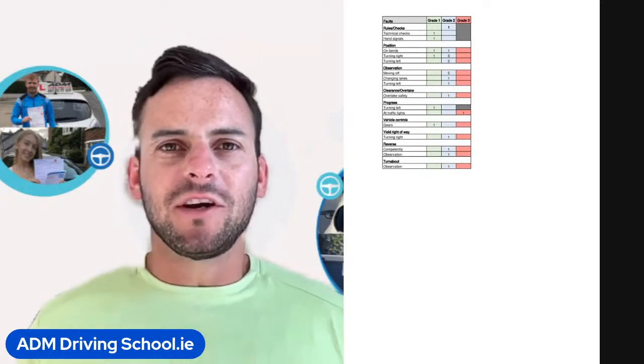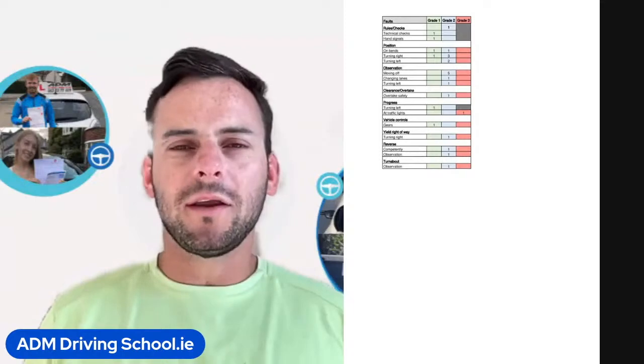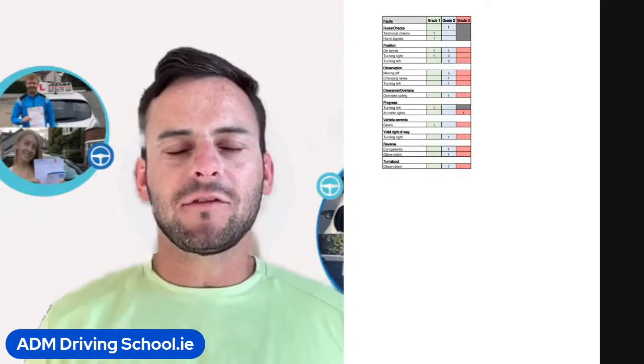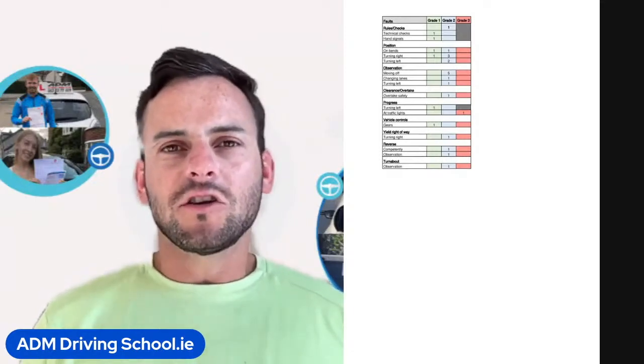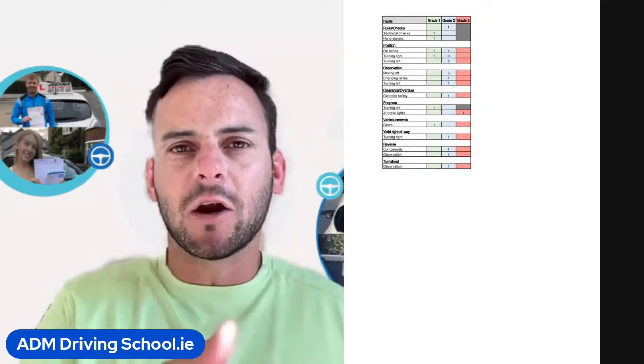Below that we see she got a grade 2 for position turning left. This usually just means that she was too wide as she positioned the turn around the left turn, or if she was turning left at a T-junction she wasn't hugging around the curves the way she's supposed to.